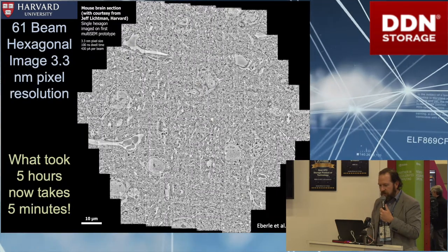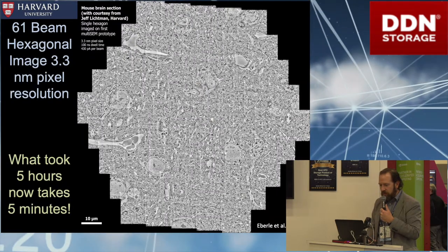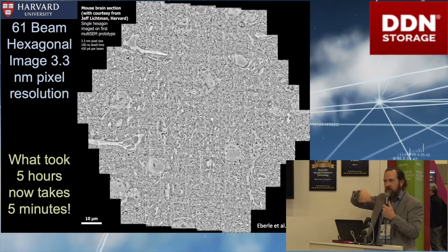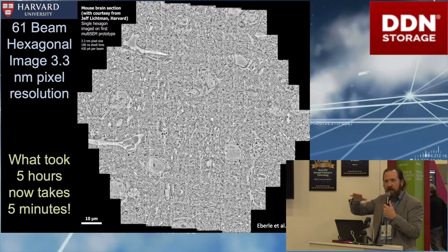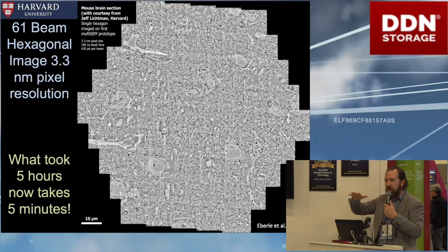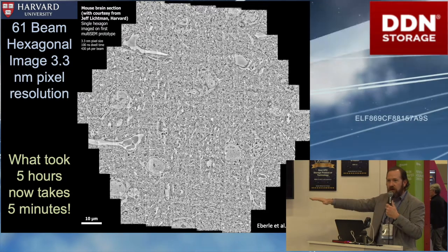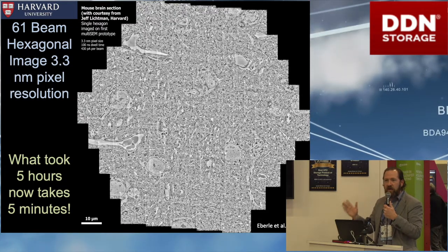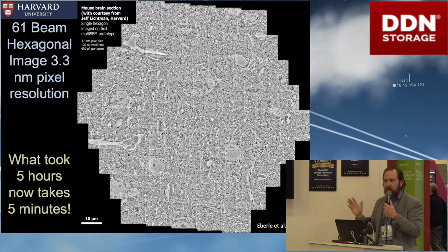Each one of these is an image of the brain tissue from an individual head. Each picture has to be aligned so that the two-dimensional overall image is aligned as a single image. Then the individual stacks have to be glued together as a whole two-dimensional stack, and then the two-dimensional stacks have to be turned on their side and created in three dimensions — and that's where the computer scientists come in.